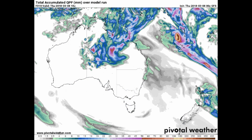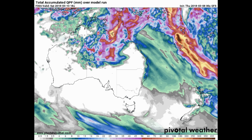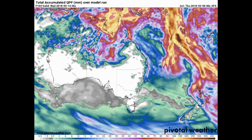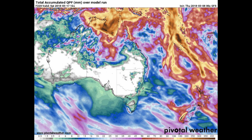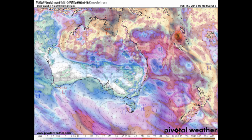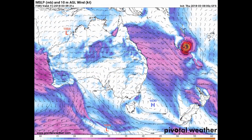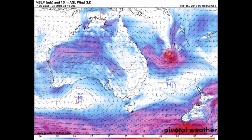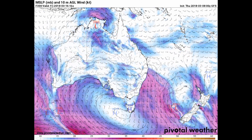Sea surface temperature remains favorable for development at 29 to 30 degrees Celsius. Looking at the GFS total accumulated rainfall — the rainfall scale is at the bottom of the screen, with the area in yellow and dark brown. Here on the East Coast of Australia, the Bureau of Meteorology continues to update and issue new warnings. We have severe weather activity in the state of Queensland. Caution needs to be applied when viewing non-official weather sources.